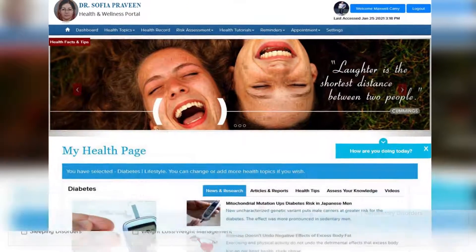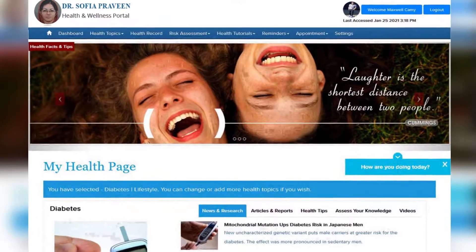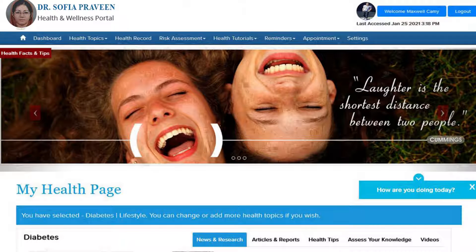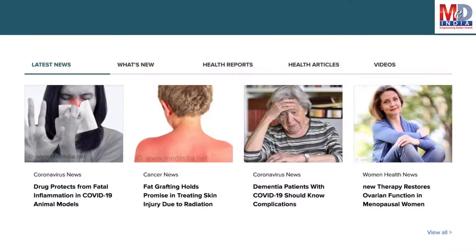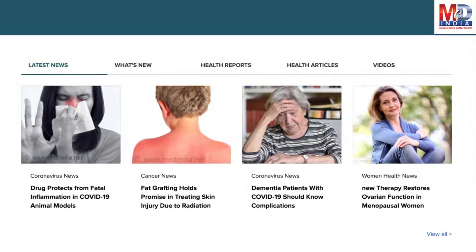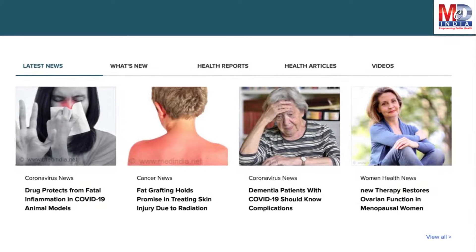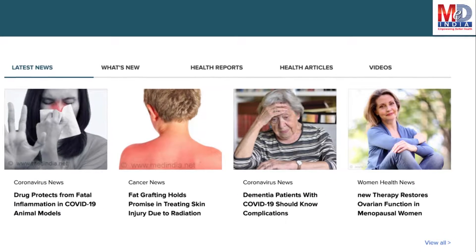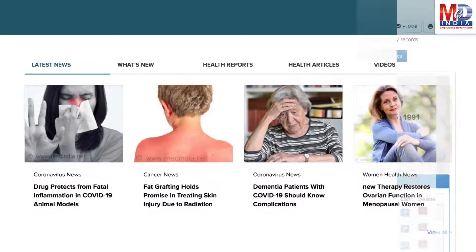After the topics have been selected and submitted, a personalized My Health page will be instantly created and displayed with your selected topics. The page will display personalized health news, articles, interactive tools, videos, tutorials, quizzes and tips on your selected topics or health conditions.